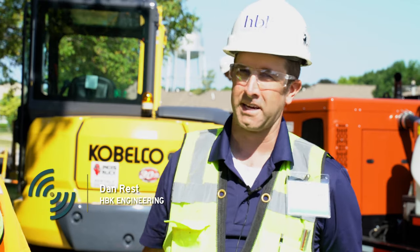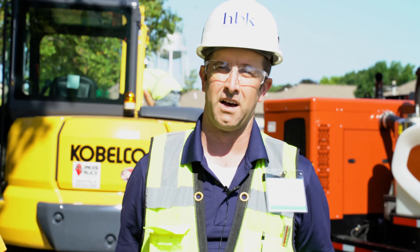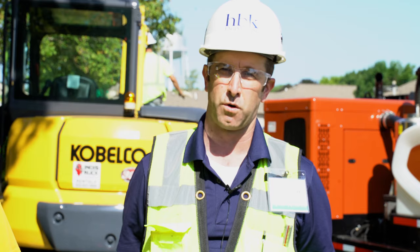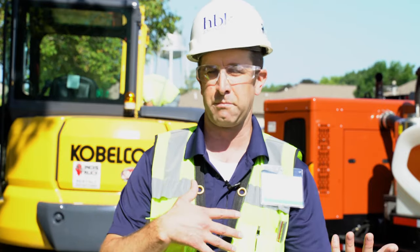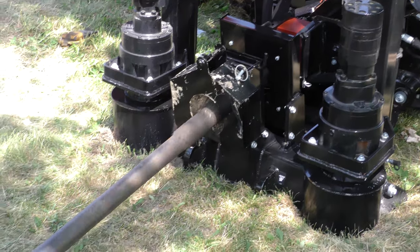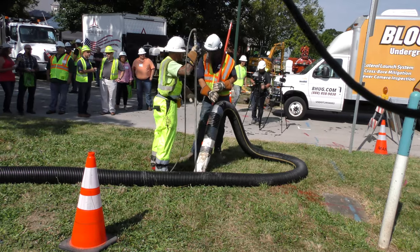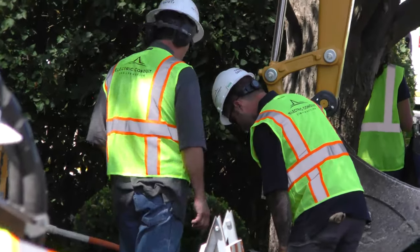I'm Dan Rest and this is Doran Derling and we're with HBK Engineering, here at Roundtable Live 2019. We're going to be doing a demonstration of taking record shots on a horizontal directional drill or directional bore. First we'll start off with getting GPS coordinates on some control points, then set up our total station, and once drilling starts we'll take record shots on the bore as it happens. Badger will pothole the utilities to make sure we avoid them, and then electric conduit construction will go ahead and do the bore.